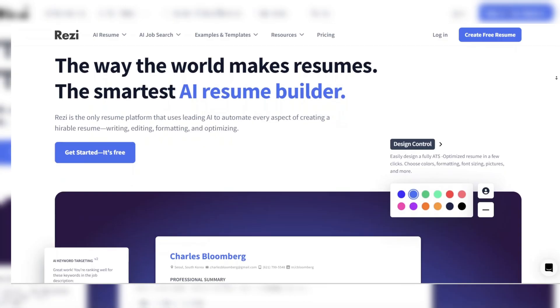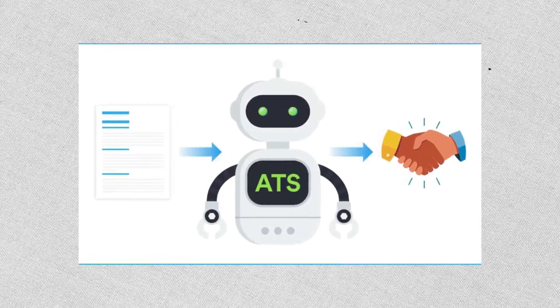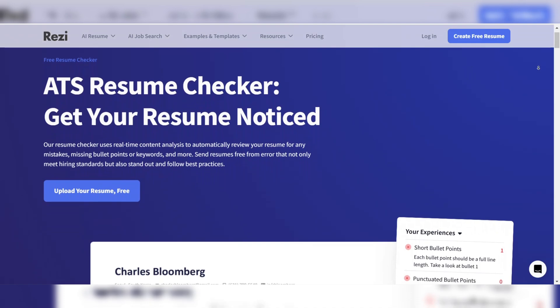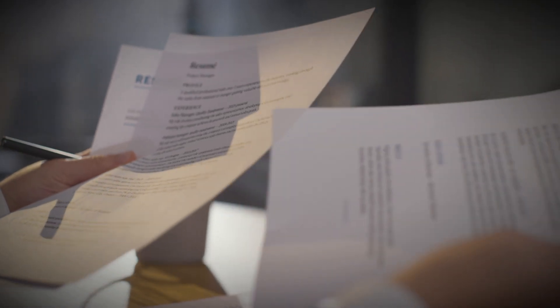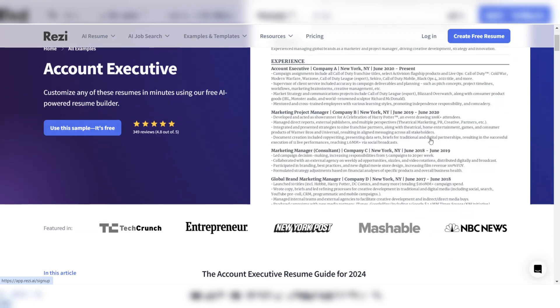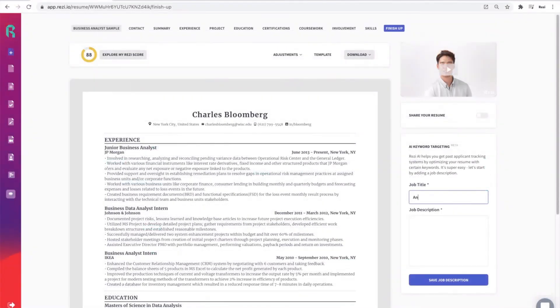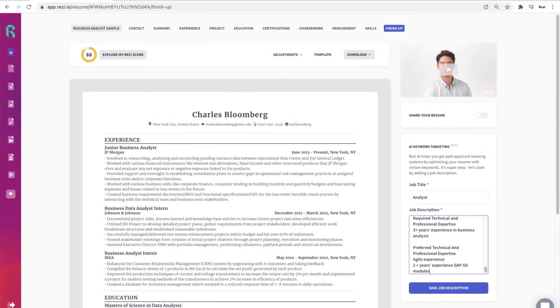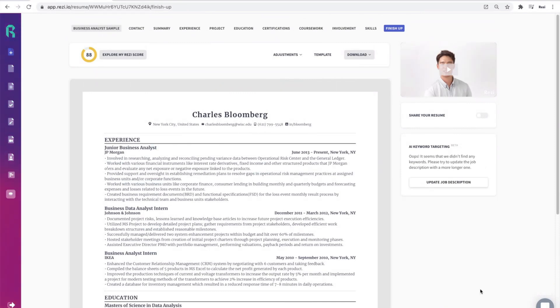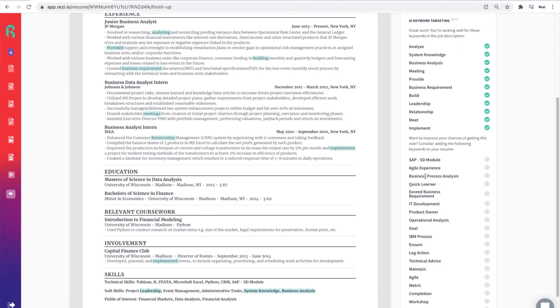Number 4: Resi. Resi is an AI-powered resume builder explicitly designed to beat applicant tracking systems. Many companies use ATS to scan resumes for relevant keywords before they even reach a hiring manager, and Resi ensures your resume passes that crucial first test. Unlike other resume builders that focus solely on aesthetics, Resi uses AI to optimize your resume's content for ATS, helping you align it with specific job descriptions. One of Resi's standout features is its keyword targeting tool — when you upload a job description, Resi analyzes it and suggests industry-specific keywords to include, increasing the chances of your application being selected. You also have access to real-time content analysis, which provides instant feedback on how well your resume aligns with ATS requirements.